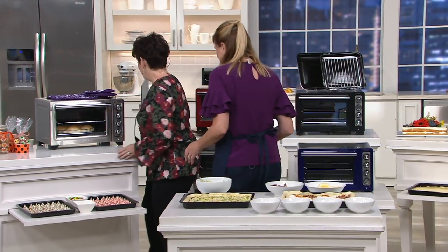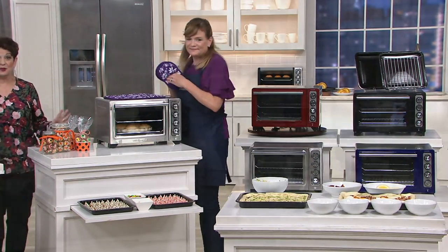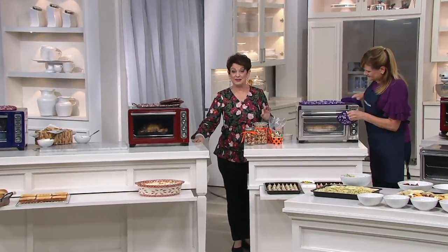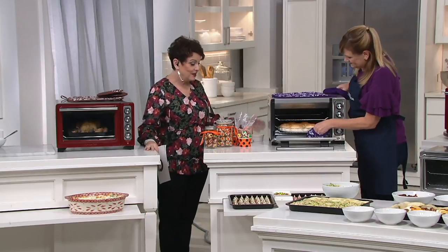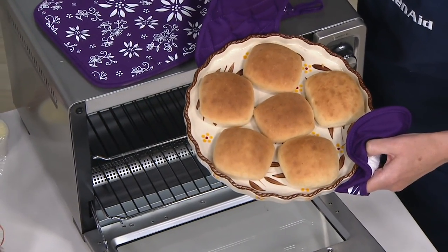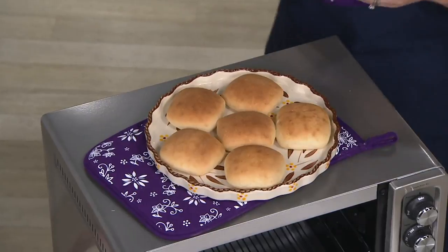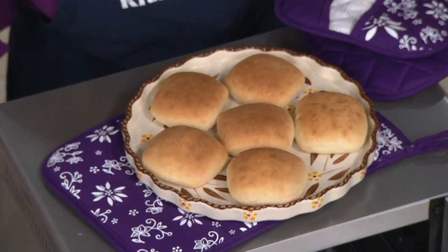We're already getting busy on our phone lines, and remember this is the only order of the year. This is also a moment where you're getting easy pay — six easy payments, the best that we do, of $14.99. Imagine last Thanksgiving when you were frantically trying to get everything on the table at the same time — if you had another oven, even just to bake those homemade rolls. This oven just bakes so beautifully.